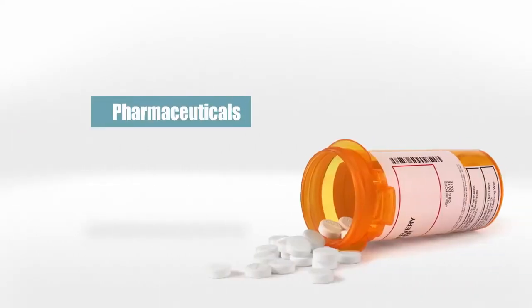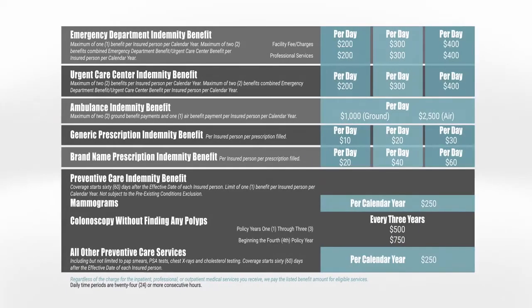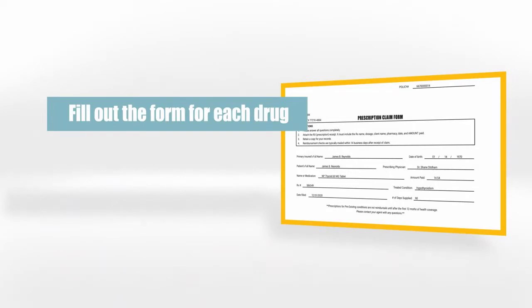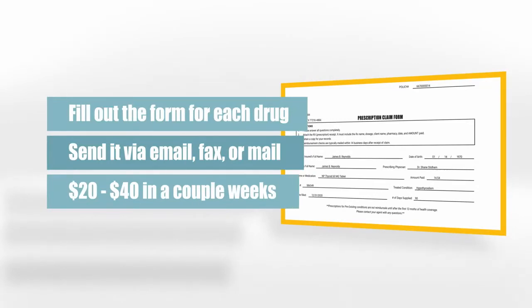Now let's talk pharmaceuticals. Our pharmaceutical plan is pretty unique in that we reimburse you up to $20 for generic and $40 for name-brand drugs. While other components can be network or reimbursement, prescription drugs are reimbursement only. Fill out a reimbursement form for each drug, attach it to the prescription receipt, send it through email, fax, or mail, and we'll send you a check for either $20 or $40 in a couple weeks.